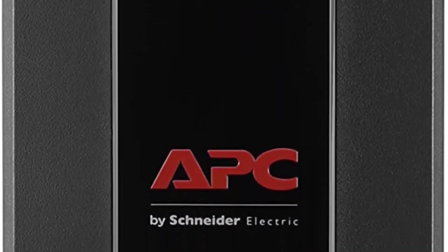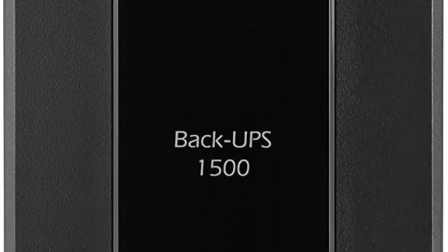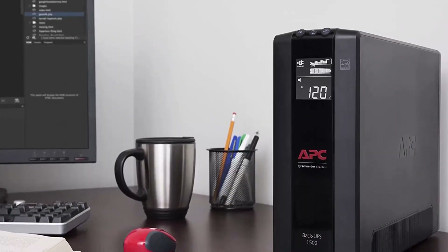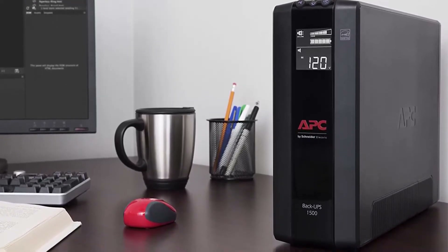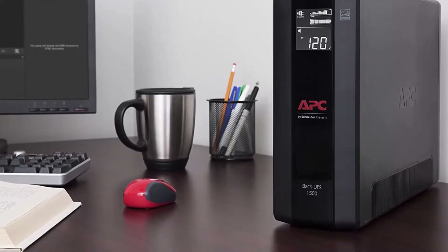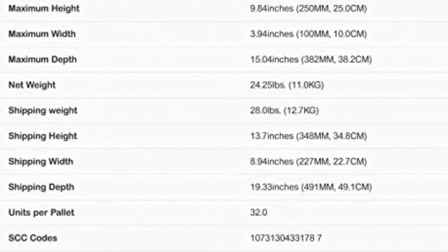APC UPS 1500VA / 900W Battery Backup Power Supply, 10 Outlets (NEMA 5-15R): 5 Surge Protector with Battery Backup, 5 Outlets with Surge Protection Only. Boost Automatic Voltage Regulation (AVR) instantly corrects low/high voltage fluctuations without discharging the battery, and is Active PFC compatible.